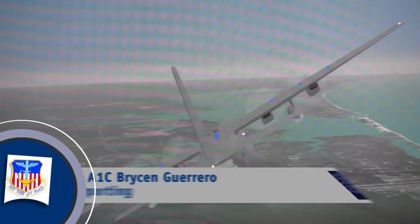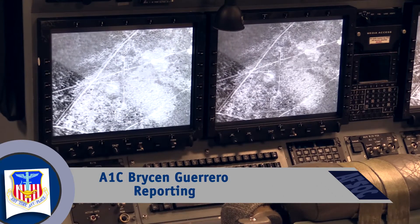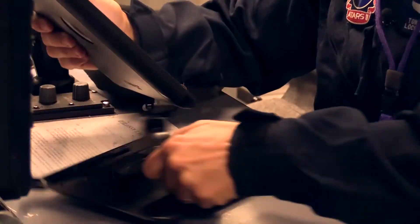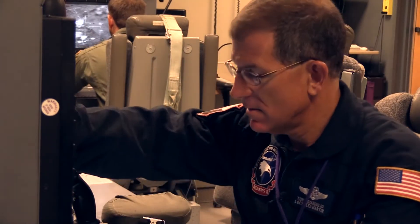Technology. It's just one way Hurlburt Field is transforming training to achieve air superiority. The 19th Special Operations Squadron uses flight simulation technology to help train airmen in a no-risk environment.